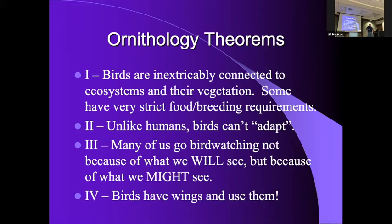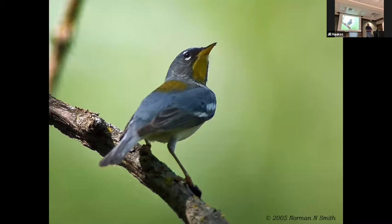Birds have wings and they use them — that was Dr. John Zimmerman's favorite phrase. People would say 'I saw this bird here then' and he'd say 'birds have wings and they use them.' That's why we chase birds sometimes — because they're not going to stay still.